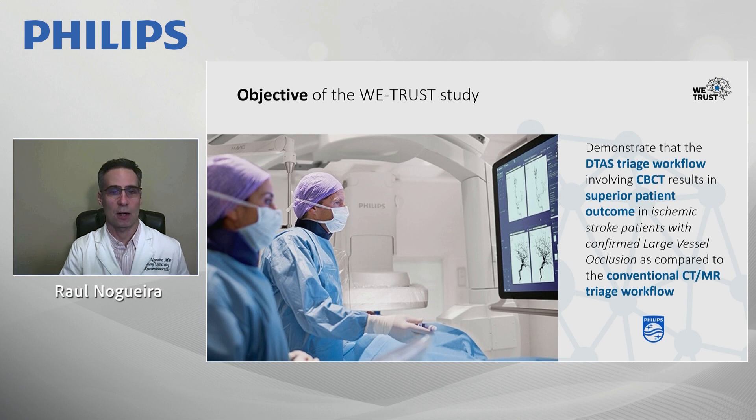Our objective is not only to show faster treatment, but what truly matters — an improvement in the degree of disability at 90 days by using cone beam CT in the angiosuite versus conventional therapy.